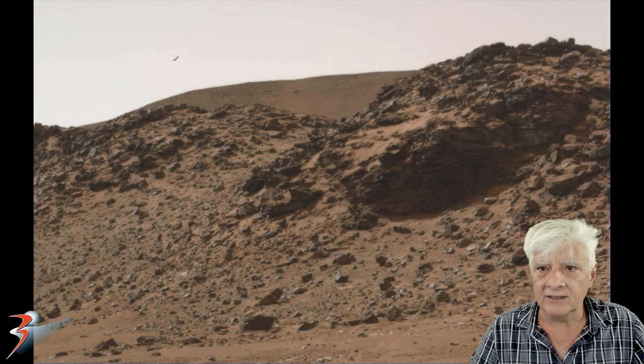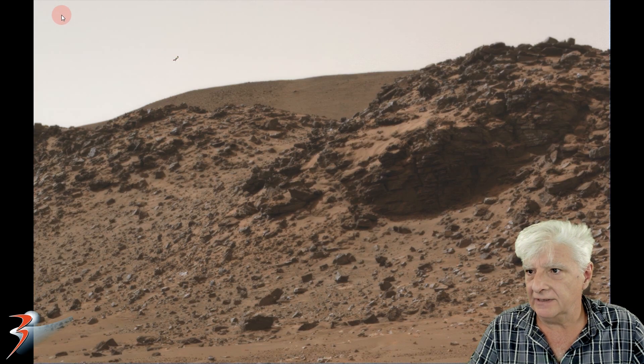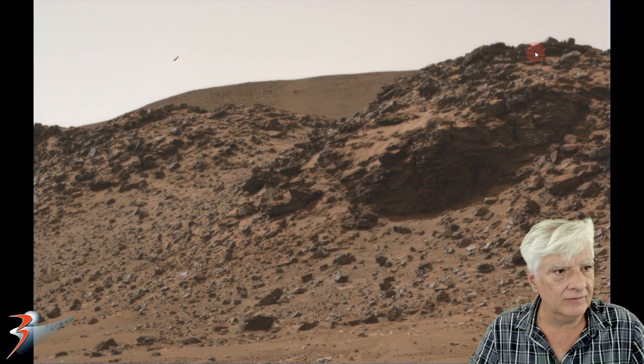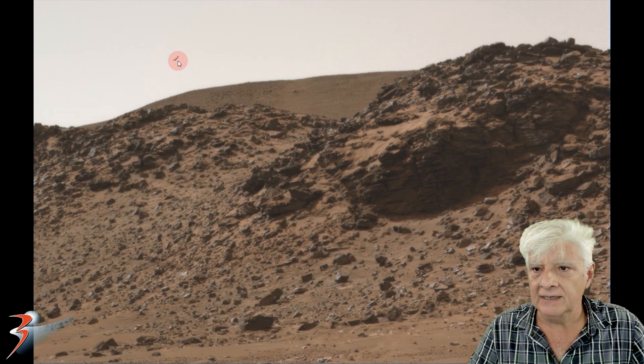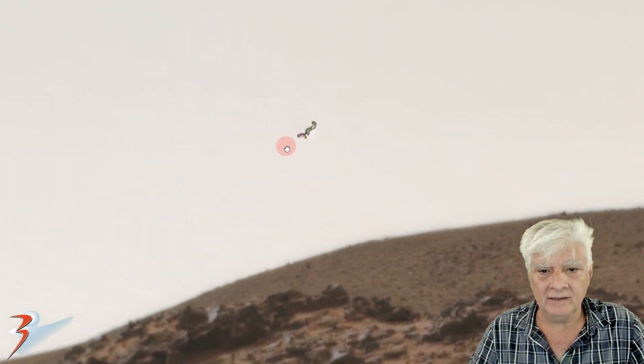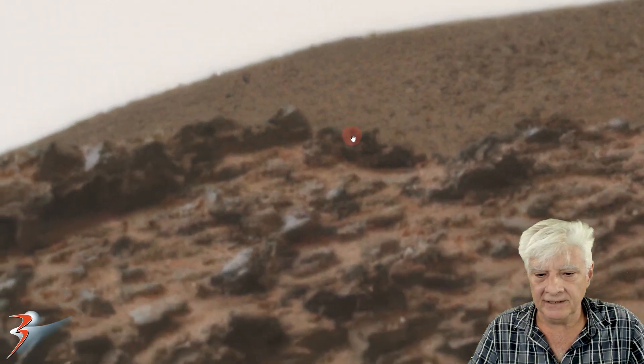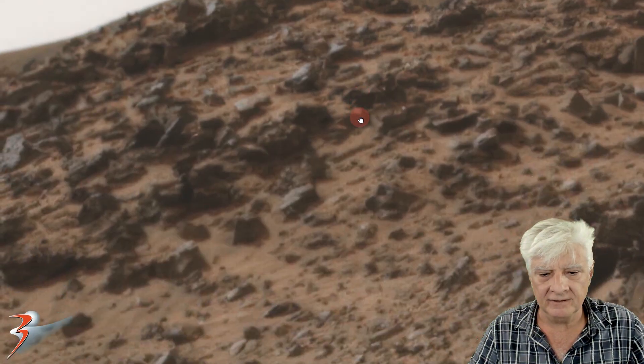For your convenience, I've also created a gigapan zoomed in to this crop of the photograph at four times the original size. You can have a look at this anomaly for yourselves folks — I'll include the link to the download of this gigapan in the video description.